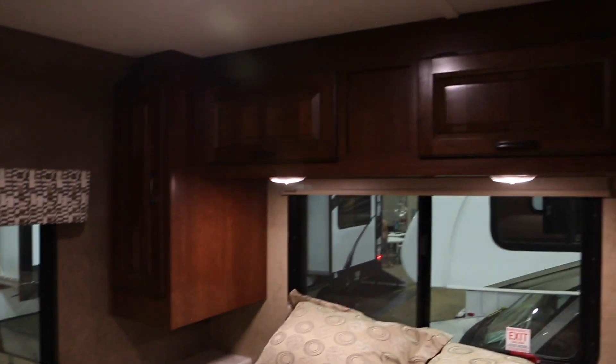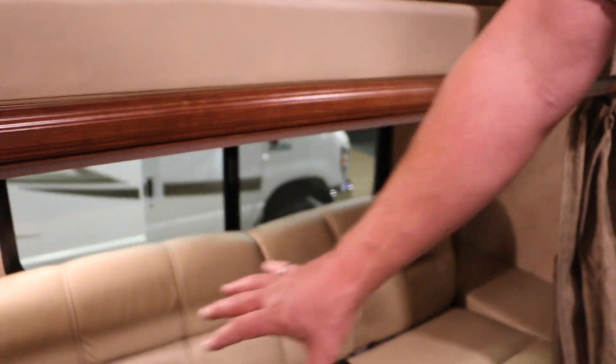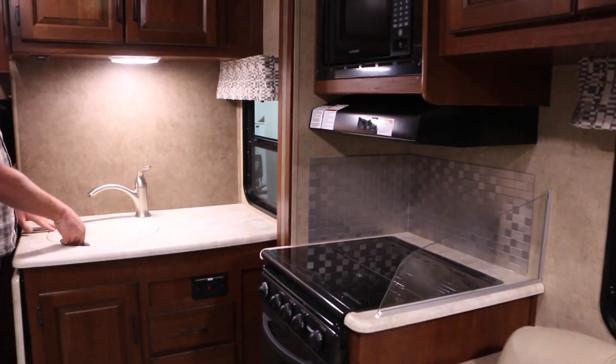It looks like this is a single or twin bunk, but it probably comes out and makes into a full. There's some nice storage here, a queen bed with more storage up around it, and the bathroom seems like a pretty decent size. There's one sink — a pretty big sink, actually a good size — though not a whole lot of counter space.